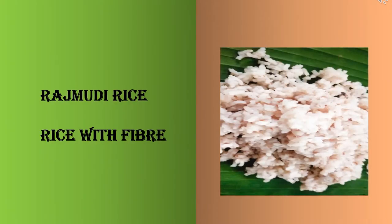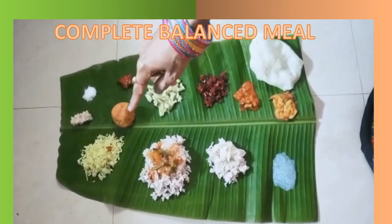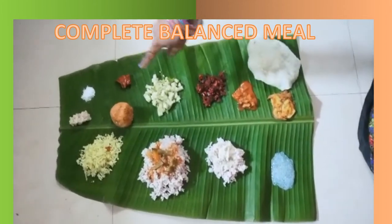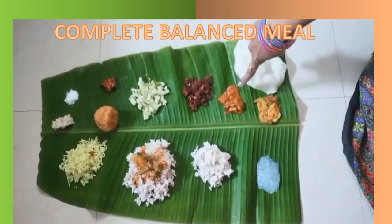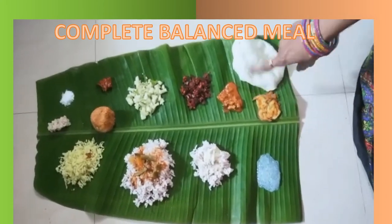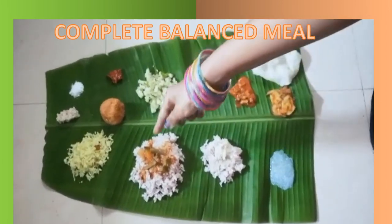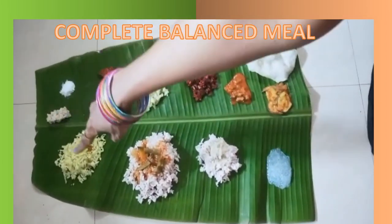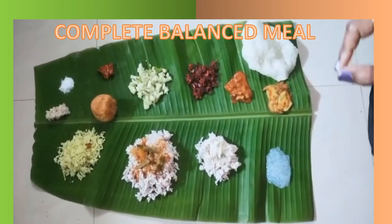This rice is known as raj mudi rice. It is unpolished and loaded with fiber. This is salt, this is boulder, this is pickle, this is salad, vegetable palya, goju, appala which is a fat item, you have vegetable palya one more, you have sweet, you have sour, this is sambuli and this is huli with full of vegetables, this is chitrana. So here you have the complete balanced meal which is good for the body.